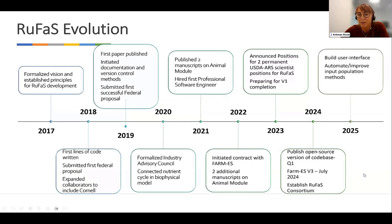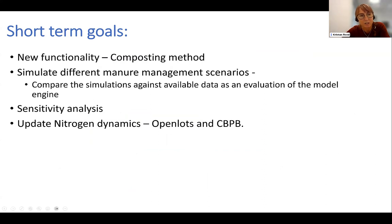We'll establish a RUFUS consortium to help engage with industry stakeholders, meet their needs more effectively, and provide a means for stable fundraising. In 2025, we're looking at building a more integrated user interface to make the model even more accessible. In the short term, we want to finish the functional requirements committed to for version one — including composting in the manure system — and work on simulating different manure management scenarios with more rigorous evaluation of outcomes, including a sensitivity analysis.